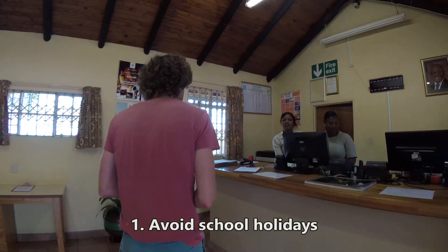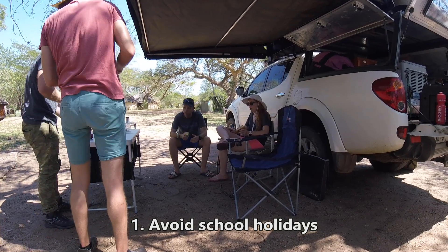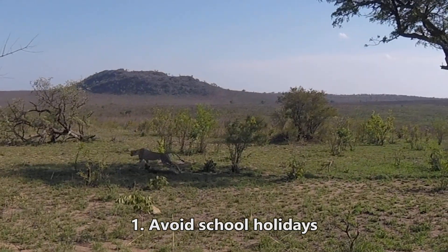Number one tip for coming to the Kruger Park is: do not come during South African school holidays. It's just overcrowded. You've got to make some decisions around what you want.